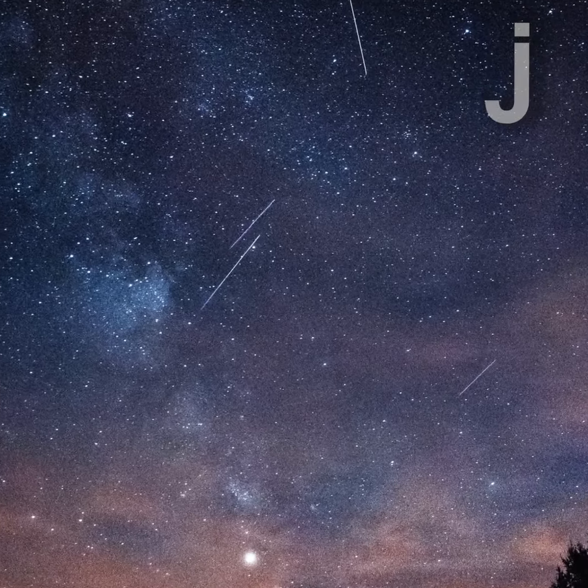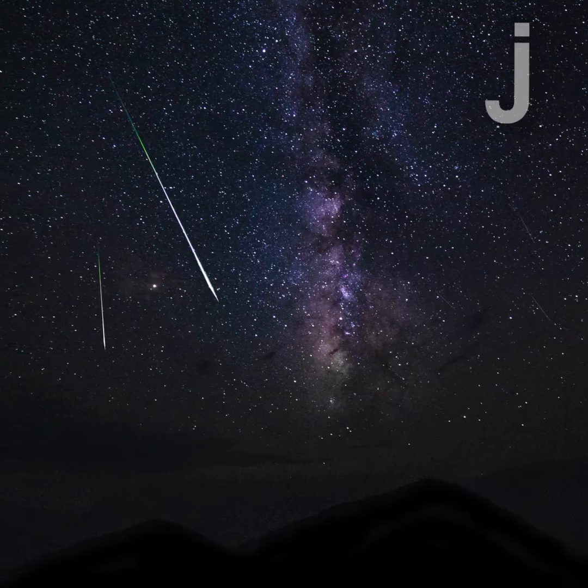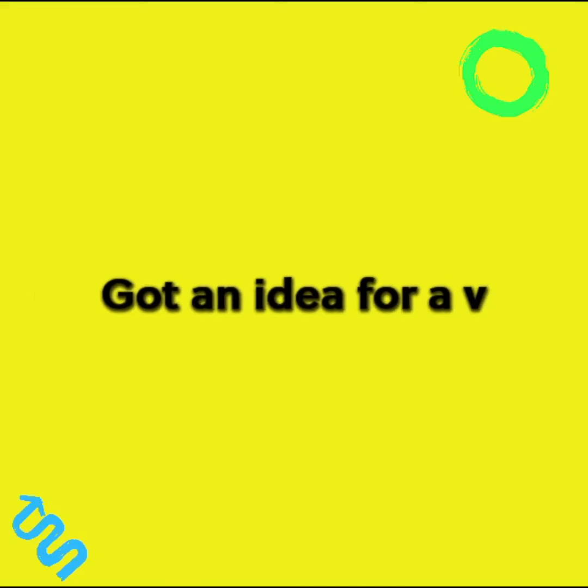Meteors are another phenomenon that looks simple but actually have a lot of science behind them. Next time you see one, try wishing upon a star that you get to see more of the cool things in the night sky. And that's the juice.